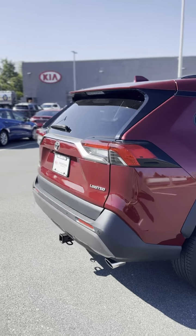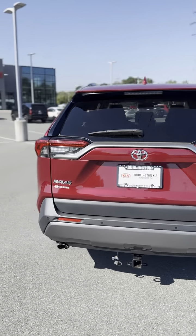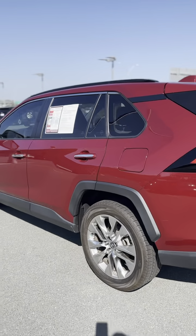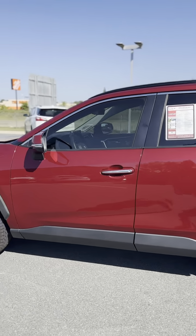You heard me right, only 30,000 miles at a great price here at Burlington Kia. We have leather seats, heated seats on both driver and passenger side, a full moonroof, as well as power automatic seating.